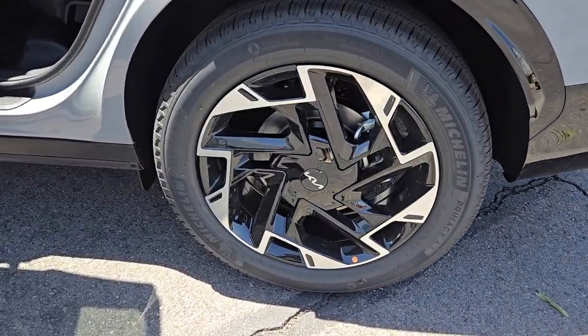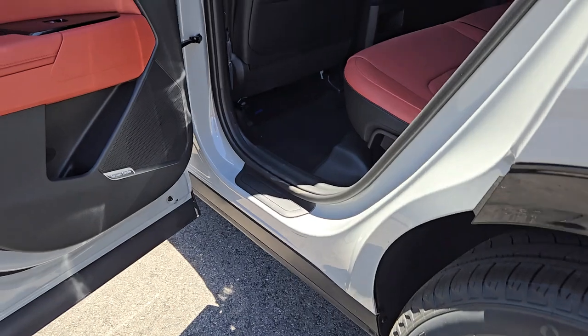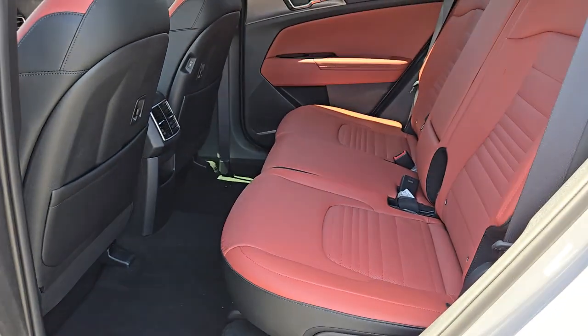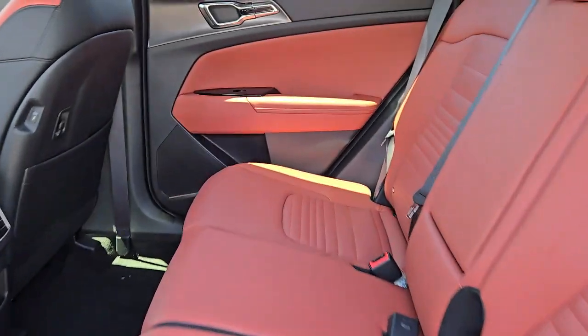Upscale comfort blends beautifully with crossover capability in this refined Sportage. See for yourself when you take it out for a test drive — our professional staff looks forward to giving you excellent service.